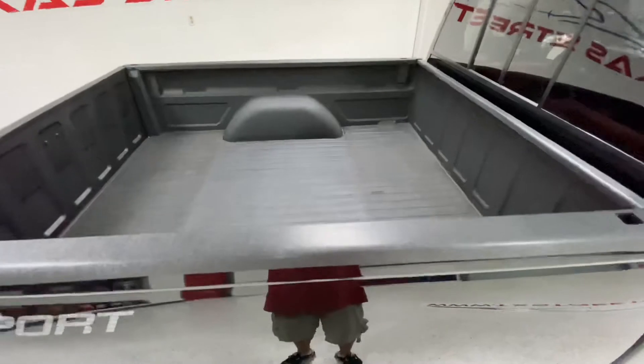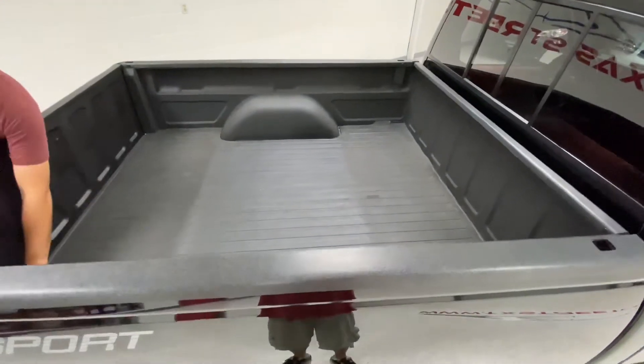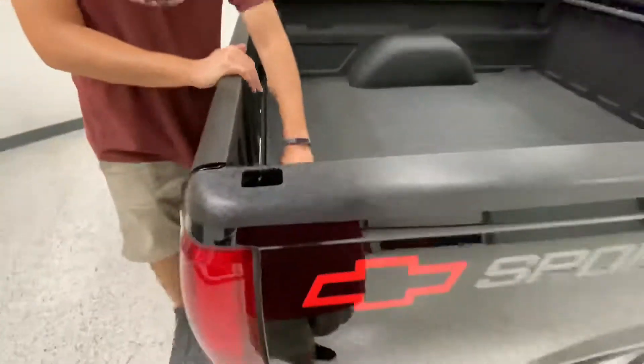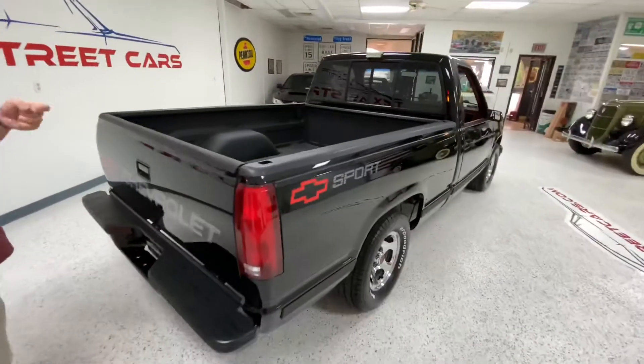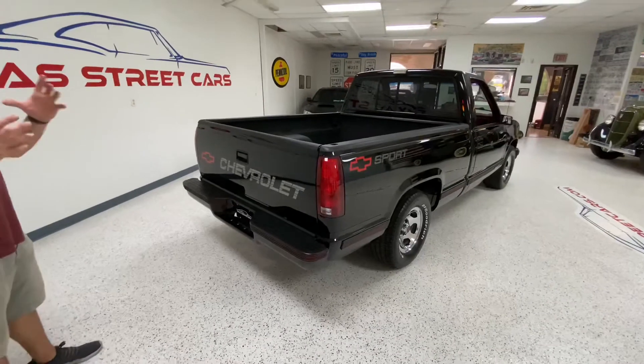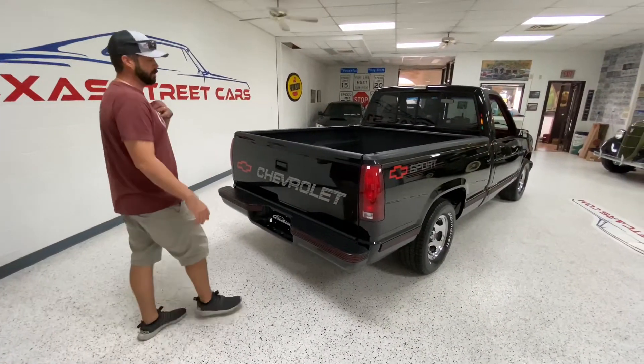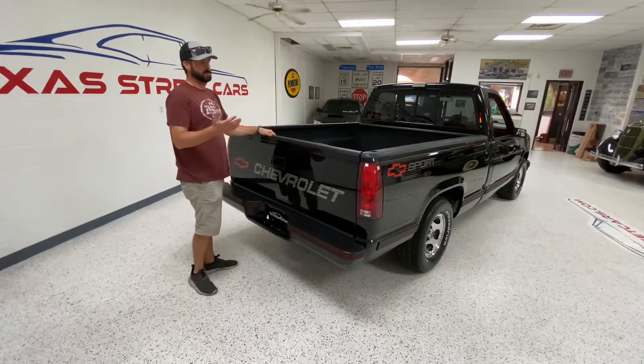The bed has been rhinolined. It has a bed mat over the rhinolining, but underneath it's all nice. It has the caps on it and a sliding rear window. It is a G80 truck with 342 gears. We put a picture up of the RPO codes if you want to take a look at that. The little details of this truck are what set it apart for me.